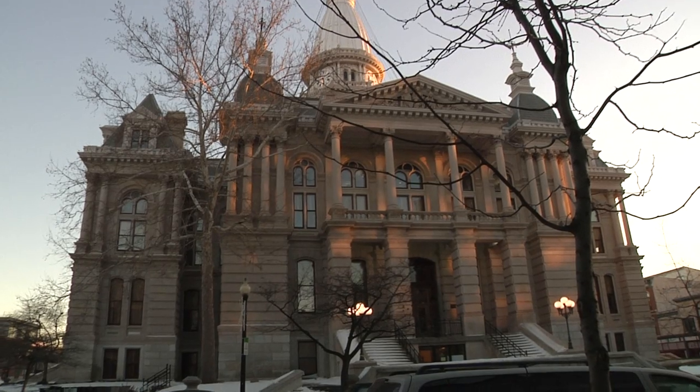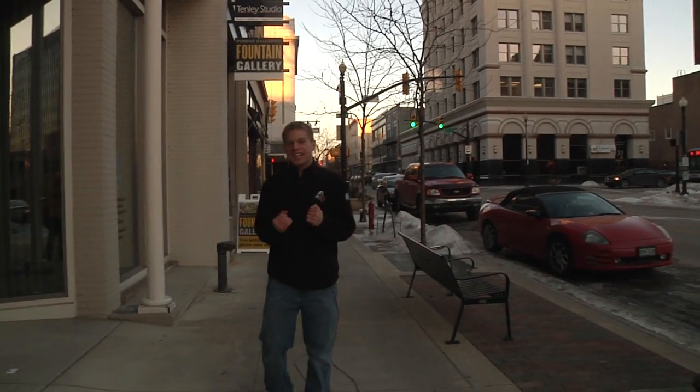Located just outside of the Lafayette Courthouse in downtown Lafayette is one of Purdue's hidden artistic treasures, the Purdue Fountain Art Gallery. Here you will find modern art, classic art, and even art that's just really bizarre. We'll go inside to show you more.